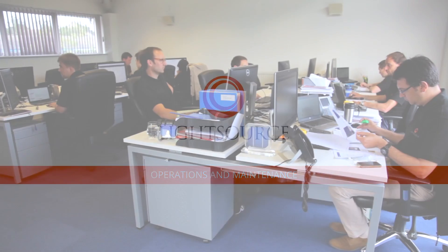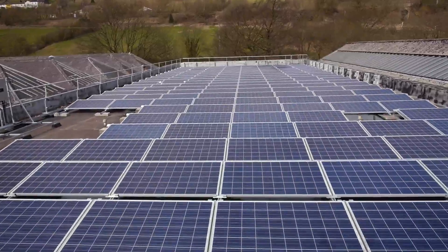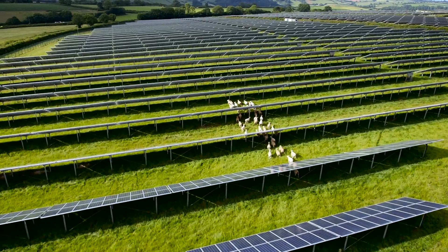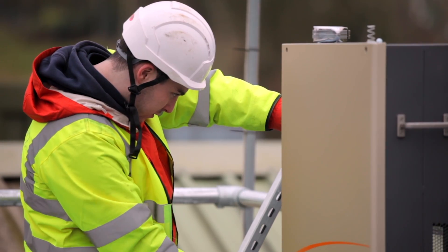LightSource O&M has been built up over the last three years. We've now built a capability to manage almost a gigawatt of PV across rooftop and ground mount systems. That capability we're now offering to other investors and operators.